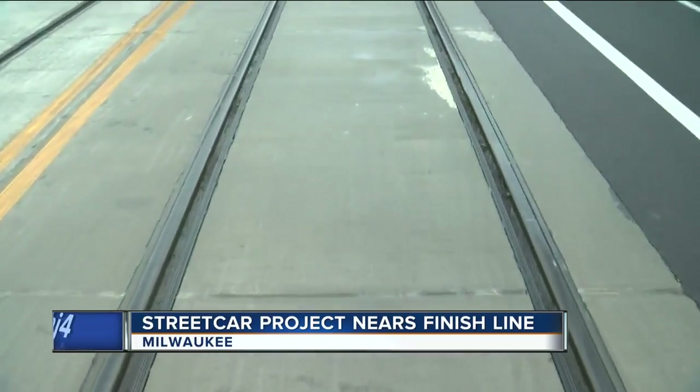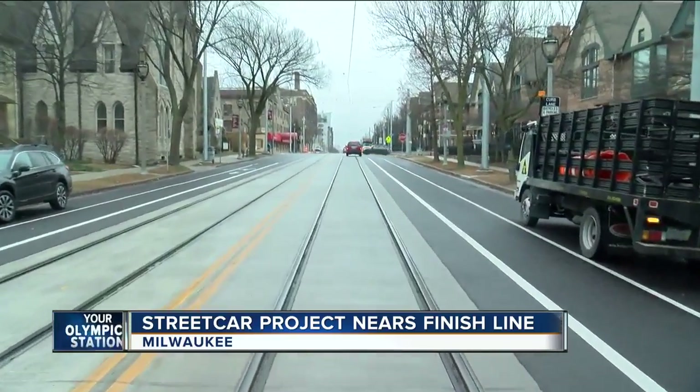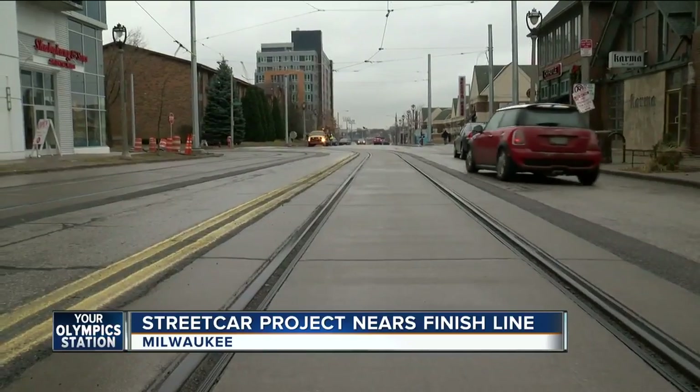On the ground, the track is complete in most places, and many areas have had the streets repaired, smoothed out, and lines painted. Others are a bit rough, but won't be for long. Asphalt is weather-dependent more so than other materials, so it will be held off until spring.